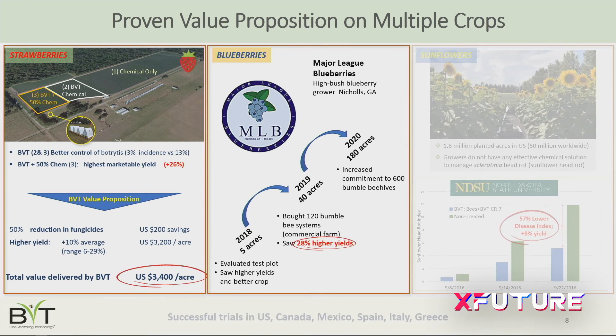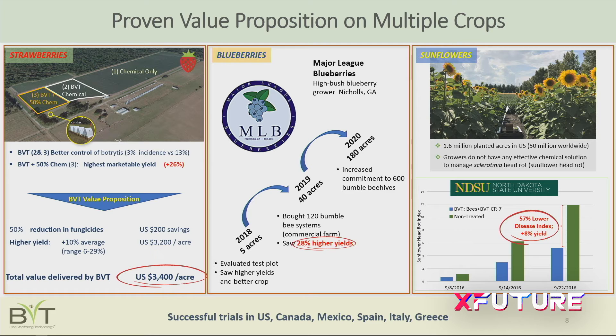The technology works. On the left, we've proven the value proposition in strawberries — delivering about $3,000 per acre of value to a strawberry grower over three seasons. In the middle, a blueberry grower in Georgia has seen tremendously positive results over two years and committed 100% of his farm for the 2020 growing season. On the right, sunflower trials with North Dakota State University show tremendous yield increases and disease reductions — and there's a million acres of sunflowers grown in the Dakotas and Minnesota.